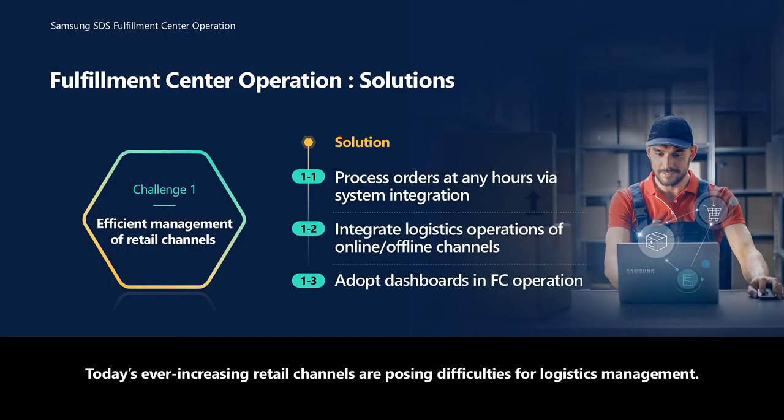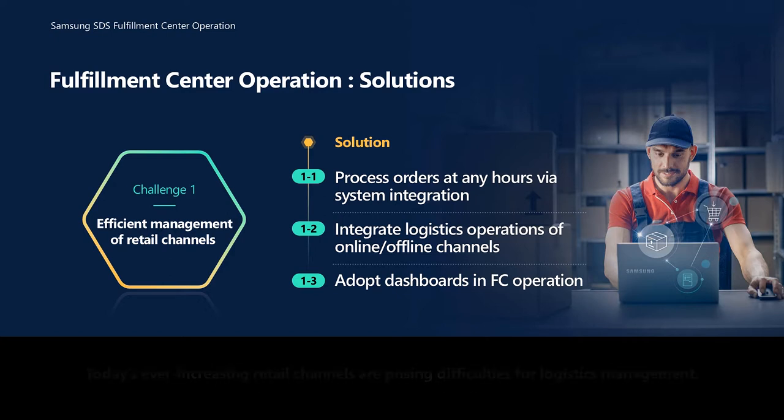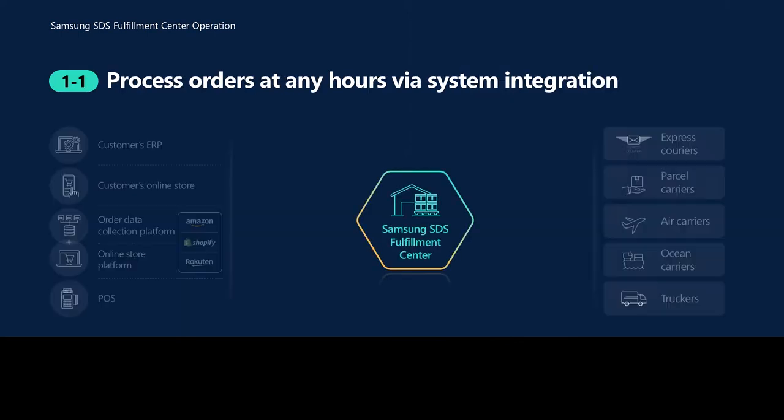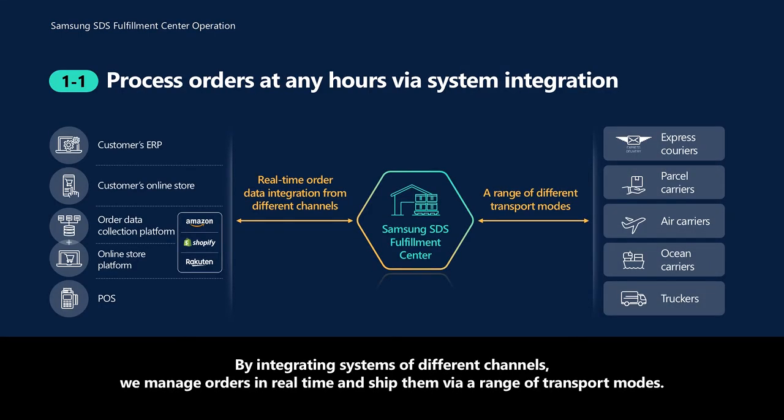Today's ever-increasing retail channels are posing difficulties for logistics management. As solutions, we suggest initiating system integration, integrating logistics operations of online and offline channels, and adopting dashboards. By integrating systems of different channels, we manage orders in real-time and ship them via a range of transport modes.